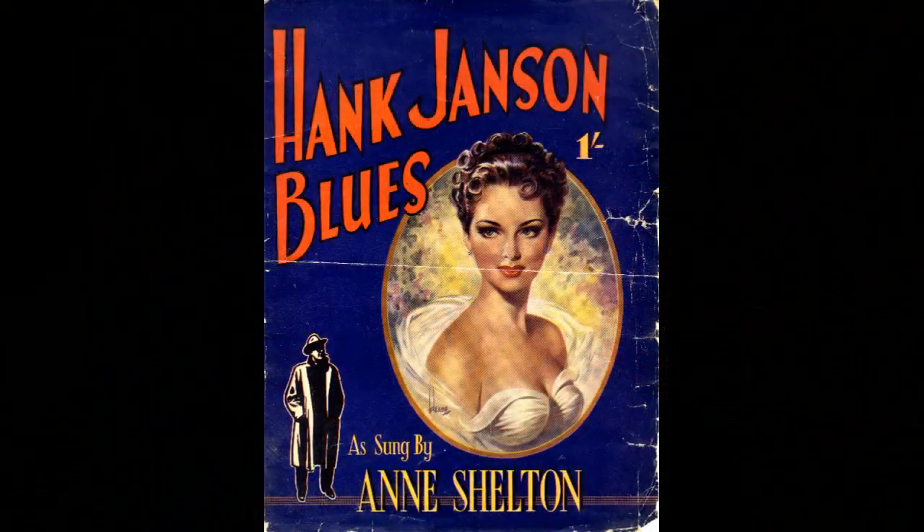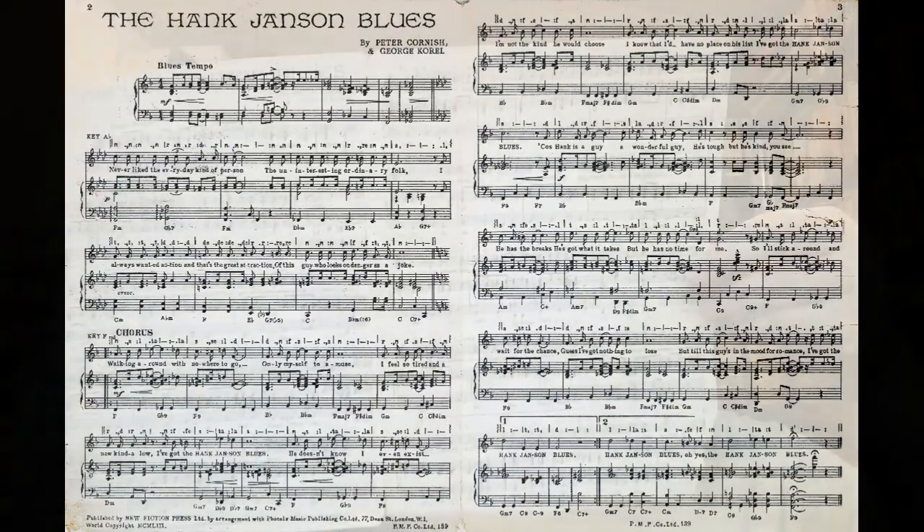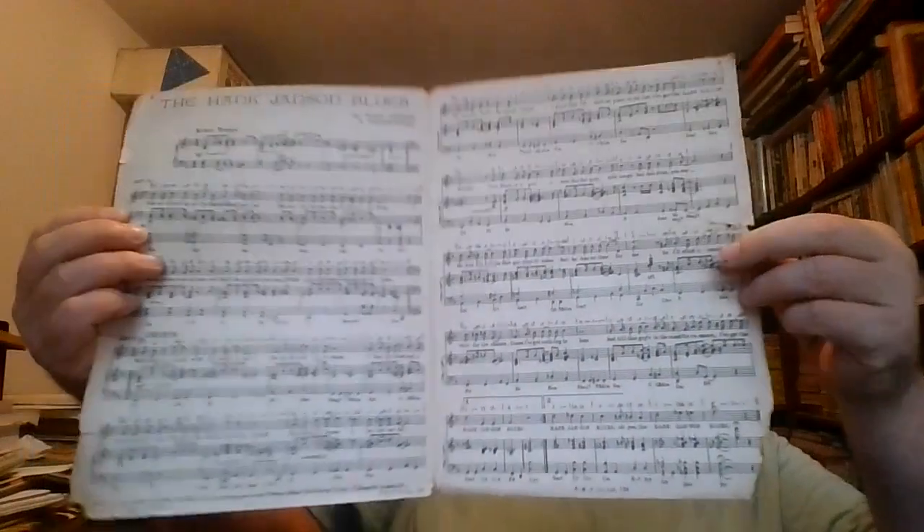The one I do like, and I'm very proud to have, is the Hank Janssen Blues music sheet, with a lovely cover — with a ghastly crease right across the middle of it. Shelton did the song, the Hank Janssen Blues, with lyrics by Peter Cornish and George Correll did the music. You hear a little clip of the Hank Janssen Blues introducing each video — I just thought it was the most apt thing I could think of to use as a piece of music. I can only use a tiny clip; the song itself is only about three minutes long, and if you dig around Spotify you can hear the whole thing.